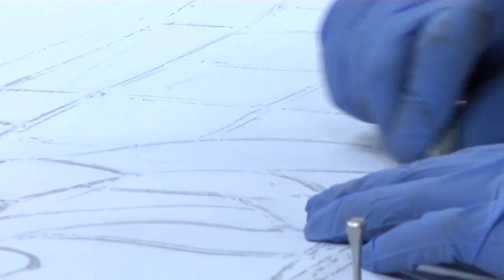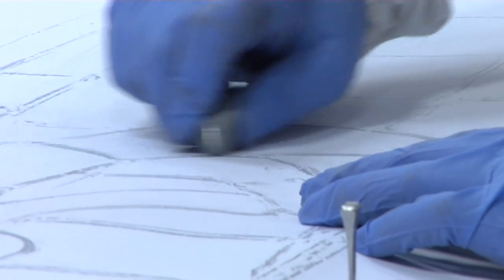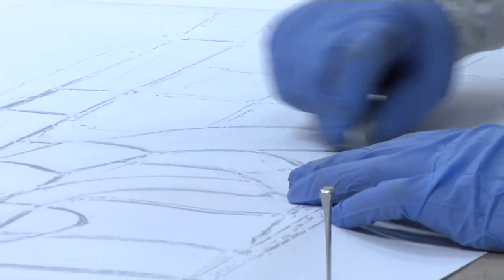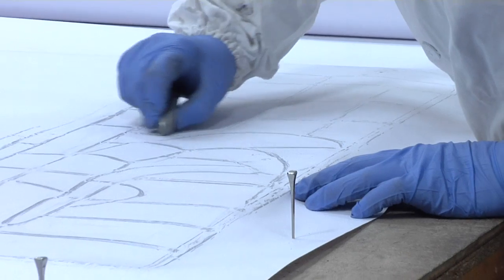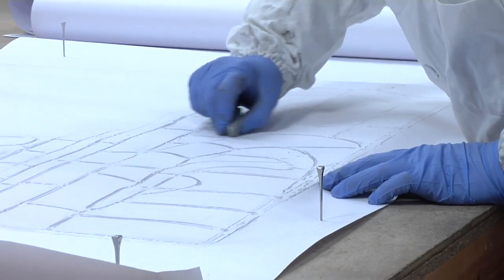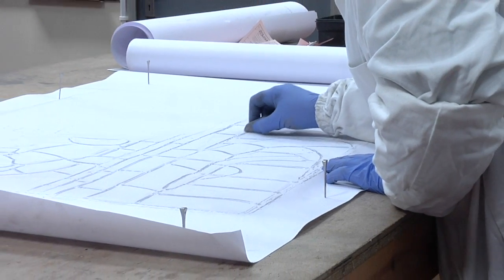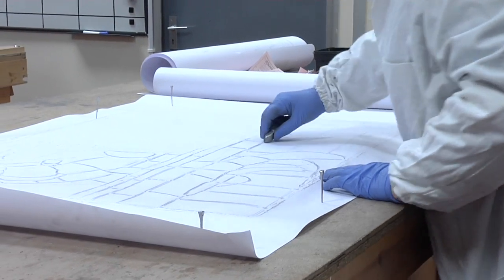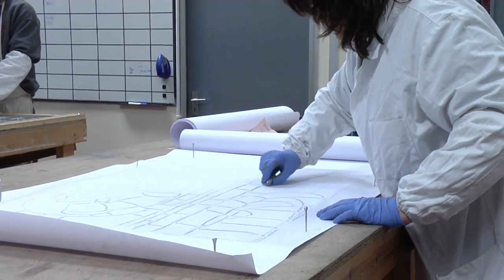Alice is taking a rubbing of one of the Shakespeare panels. This is a very simple but very effective way of recording the layout of the lead around the glass, giving us a permanent record of exactly how the panel was laid out. These rubbings are used to mark up all of the issues with the panels, so we've got a permanent conservation record of exactly what repair work we've done.